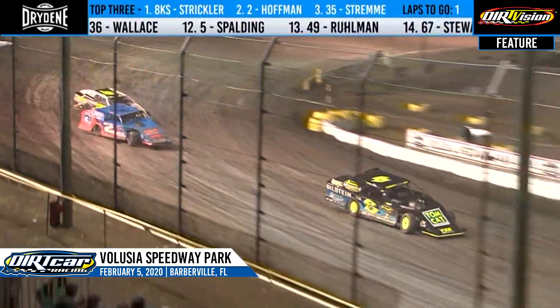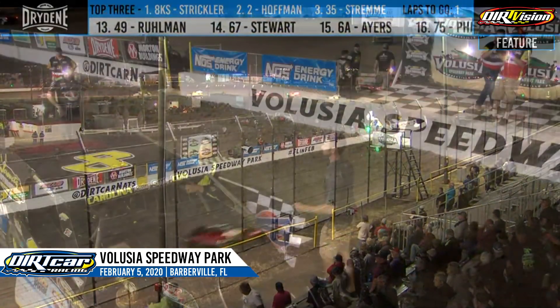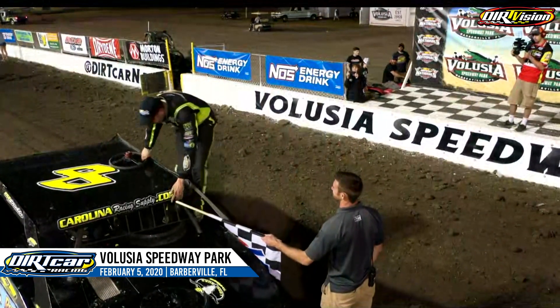Stremming gets a good run off of four. It'll be Kyle Strickler winning, second to Hoffman, third will go to Stremming. He's climbing out of the race car, ladies and gentlemen — let's hear it for him. It's Kyle Strickler, night number two of the Dirt Car Nationals, belongs to him here at Volusia Speedway Park.